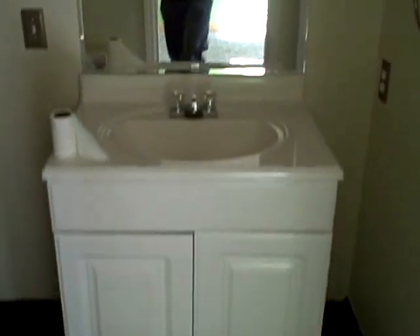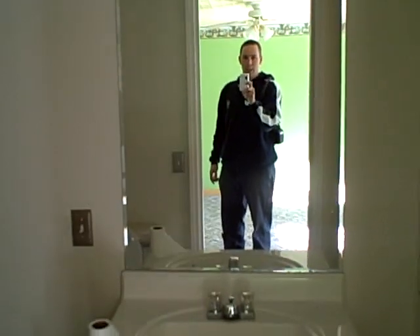Up here in the front is the second bathroom. You can see the new fixtures there.